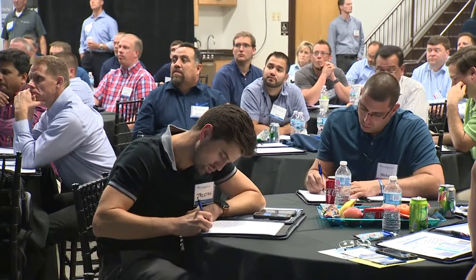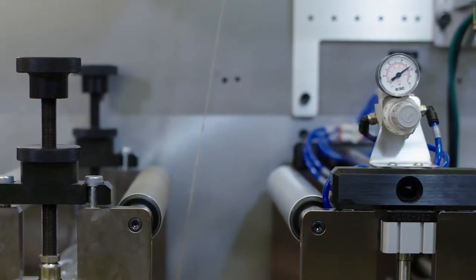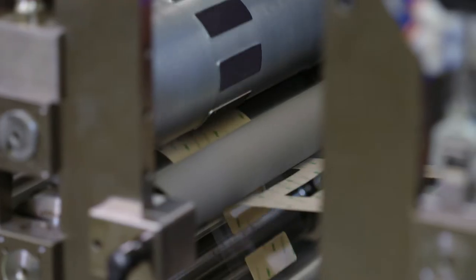Probably one of the biggest improvements in the last six months, we actually created some new algorithms to help with tension control. We are now able to get stable tensions down to half a pound.